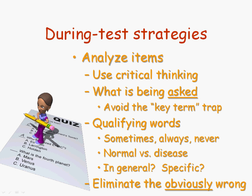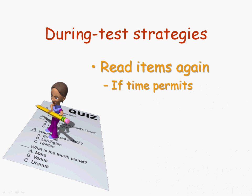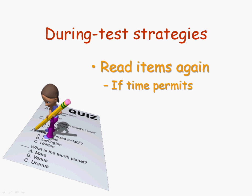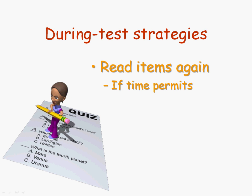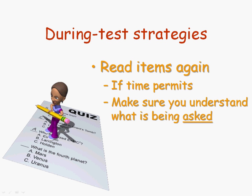Even in an essay question, where you might sketch out a few possible responses, you want to cross out those that do not directly address that specific question. Also during the test, you want to read your items again later on, if time permits. That is, after you're done with the test, go back over the items and read them again to make sure you understand what's being asked. Sometimes when you come back to a question for the second or third time, it gives you a little different perspective, and maybe you see that you didn't answer correctly. If you see that you did misread the item, then change it to the correct answer.